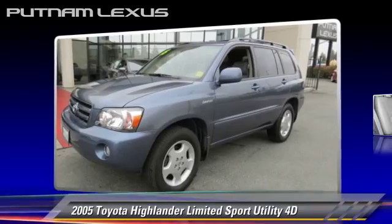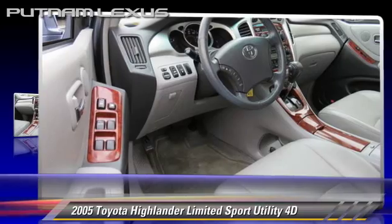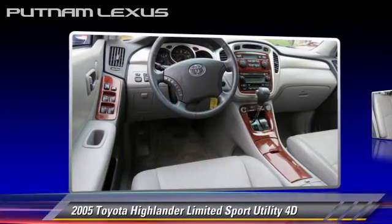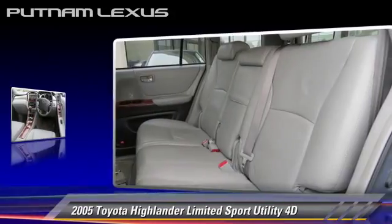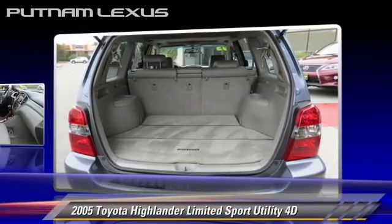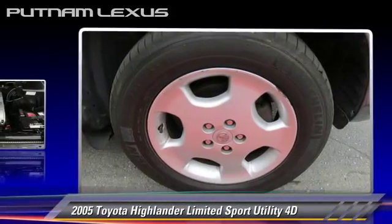The 2005 Toyota Highlander Limited, powered by a 3.3-liter V6 engine with an automatic transmission. This four-wheel-drive sport utility vehicle gets up to 24 miles per gallon. This Toyota features alloy wheels, tilt-wheel, and four-wheel drive.